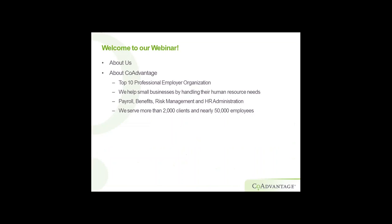Hey everybody. A little bit about CoAdvantage: we are a top 10 professional employer organization, and what that means is we help out small businesses by handling their human resource needs, whether that be payroll, benefits, risk management, or HR administration. We have about 2,000 clients and nearly 50,000 employees.